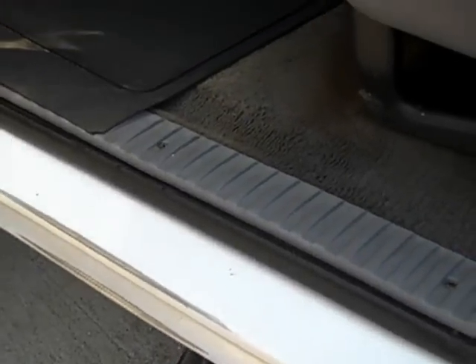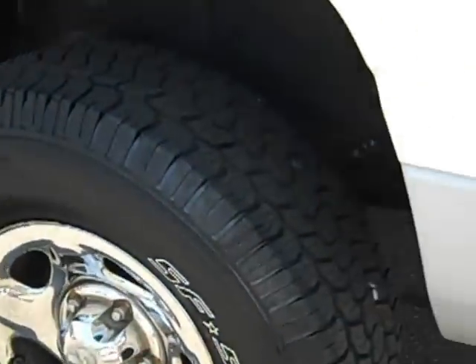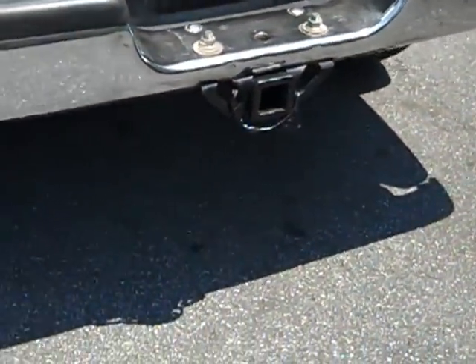Somebody's added a step — it's not that high but it would help some people get in and out. It's got good looking tires all around, and a heavy duty receiver hitch in the back.